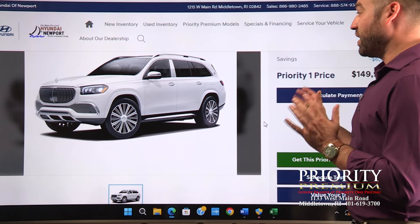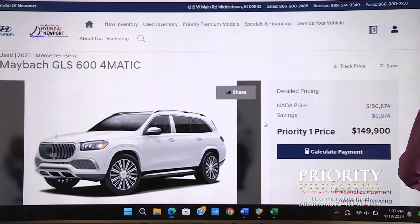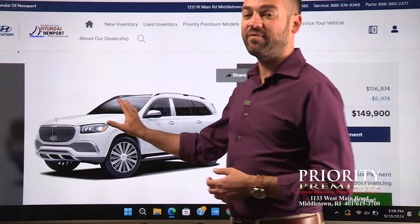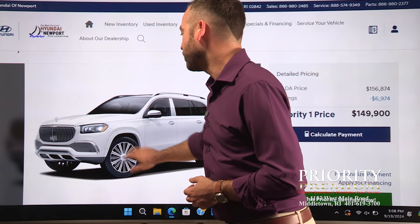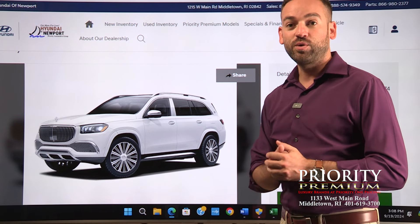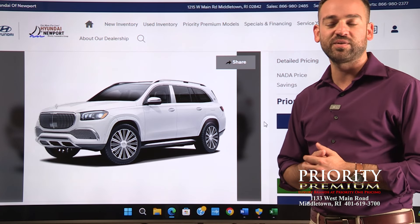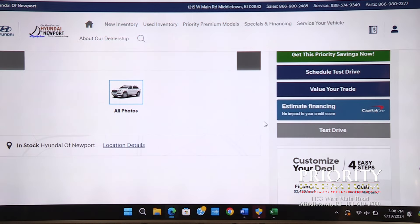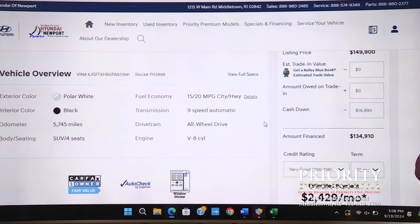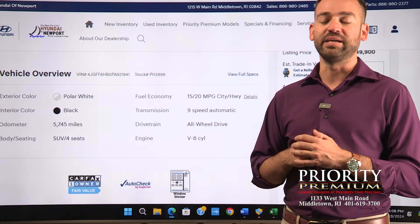Now if you liked that G-Wagen but you need a little more space — kind of like the GLS but you still want something really cool — this is your vehicle. This is a 2023 Maybach GLS 600 4Matic. Compared to the regular GLS, it has all the Maybach fixins: the new front fascia, all-metal lower section, the Maybach-specific grille, emblem, headlights, and interior. This one is so new on the lot there aren't even pictures of it up yet. $149,900 — especially with new G-Wagons going for $200,000 to $275,000, this is a bargain. Polar white on black, like driving a tuxedo. It has the big V8, nine-speed automatic, and specifically tuned Maybach suspension. It's ultra-luxurious and the interior is out of this world.